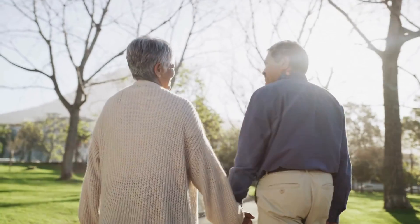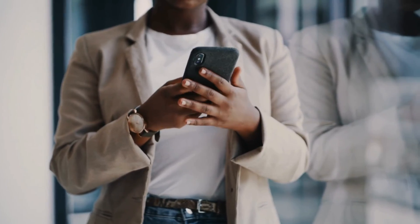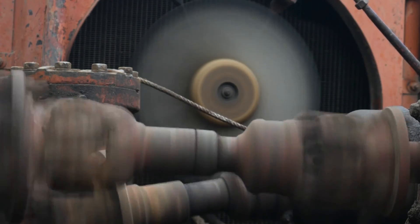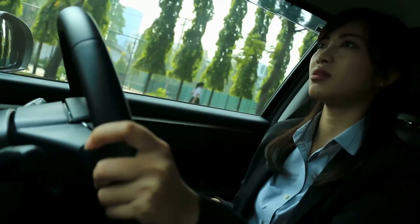We don't just talk cars — we live, breathe, and dream them. So if you're as passionate about cars as we are about sharing our knowledge, hit that subscribe button faster than a drag racer off the line. And if you enjoyed this sensor saga, give us a thumbs up — it's like a high five for our efforts. Stay tuned, stay informed, and stay passionate. From all of us at Car Computer Exchange: keep your engines running, your sensors sensing, and your automotive love burning. Until next time, keep shifting gears and exploring new roads — drive safe and drive smart.